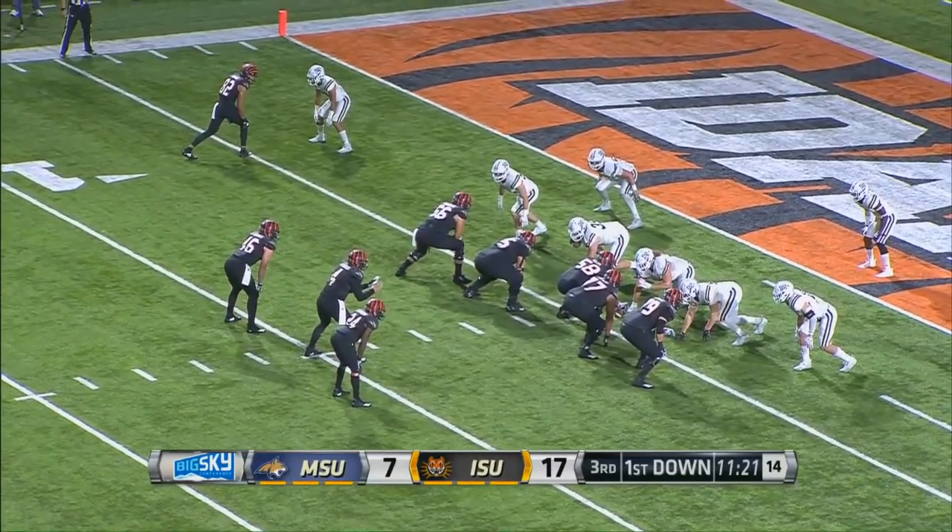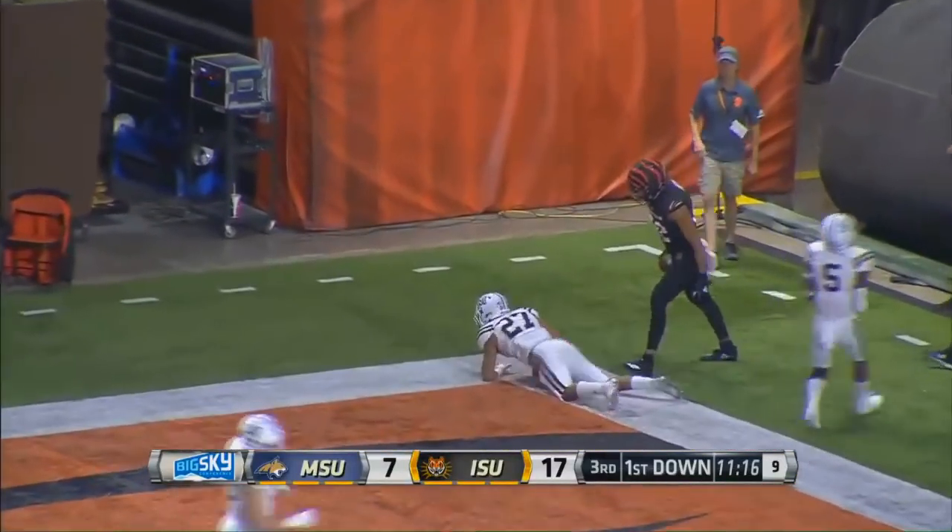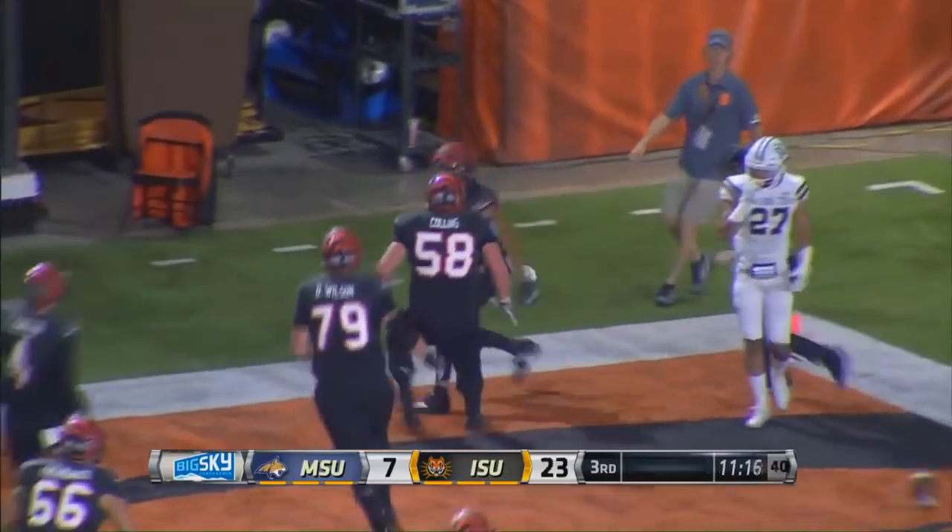Idaho State trying to add to that lead — they put Campbell in the backfield along with Flanagan and throw it for the end zone — touchdown! Devontae Horton.